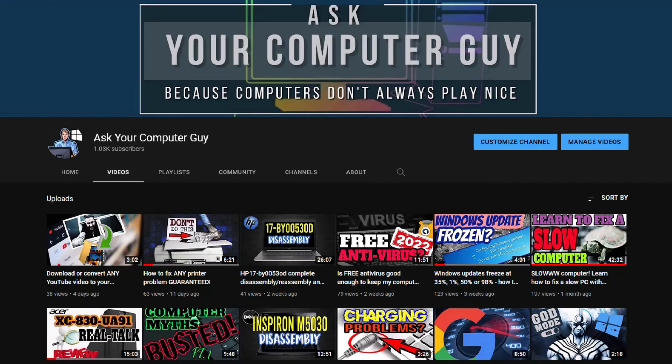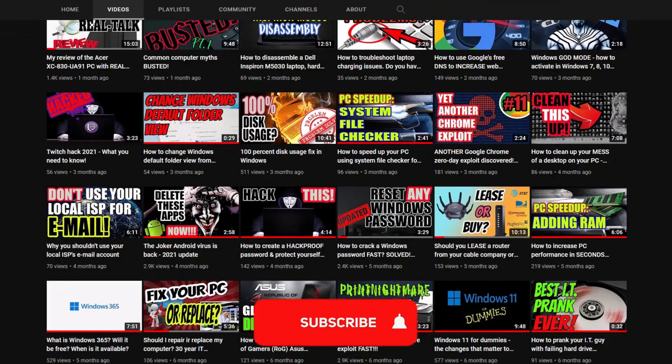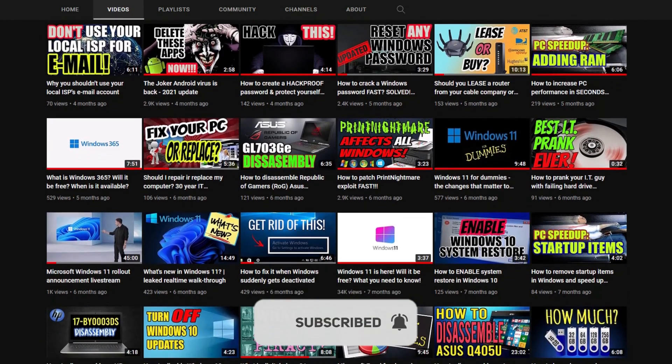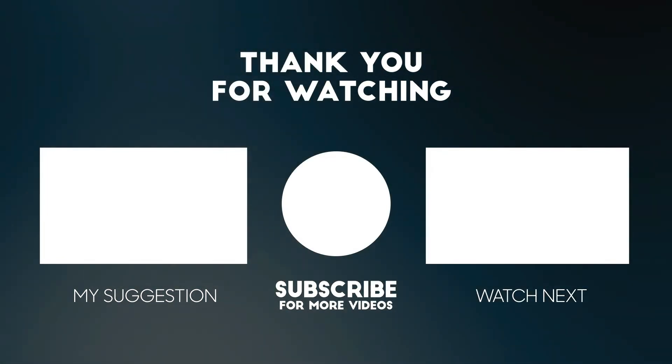So if you got value from this video, please take a second to click that like button — that tells the YouTube algorithm that this is good quality content and it should share it with other people. If you enjoy this type of content, consider subscribing to my channel. And if you'd like to see a free alternative to Norton antivirus and one that I use personally, click the video on the screen. And as always, thanks so much for watching — we'll see you in the next video.